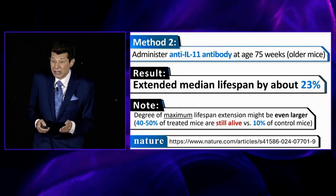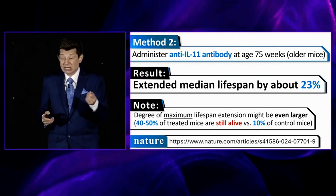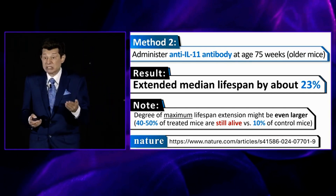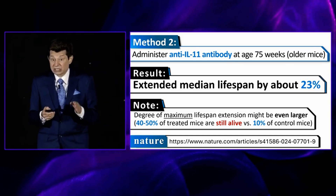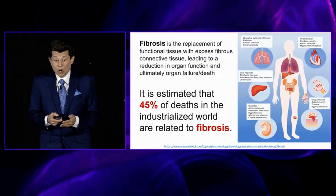The other method is an anti-IL-11 antibody taken as a drug to suppress IL-11 and improve median lifespan — in this case by 23%. This is in older animals given an IL-11 antibody to knock it out, even with very, very old mice.